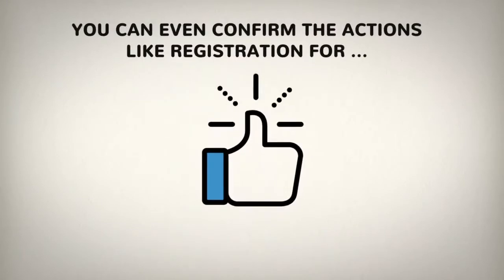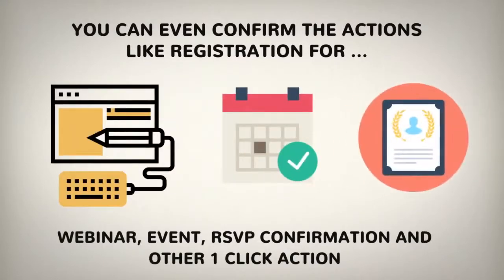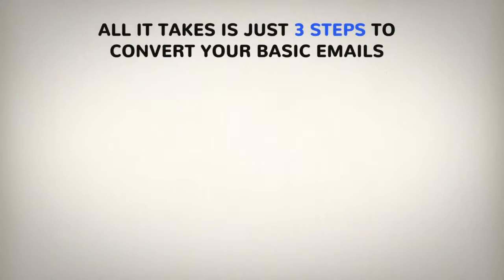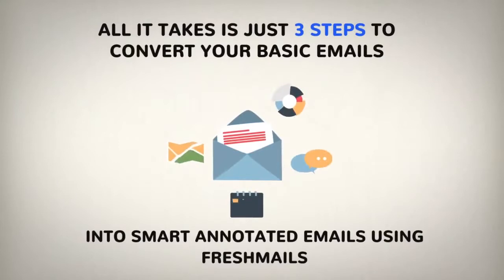You can even confirm actions like registration for a webinar, event, RSVP confirmation and other one-click actions without the subscriber ever opening the email. All it takes is just three steps to convert your basic emails into smart annotated emails using FreshMails.